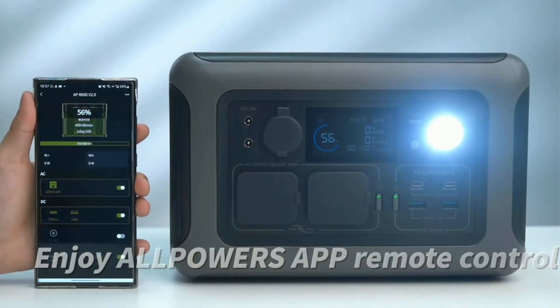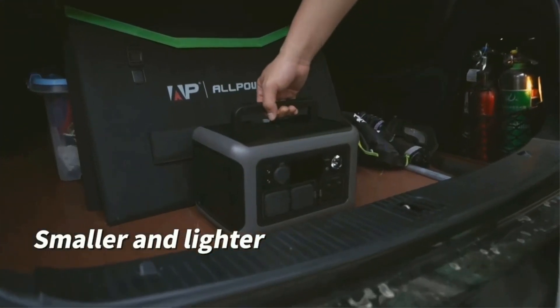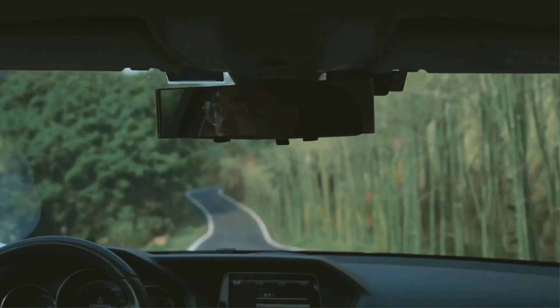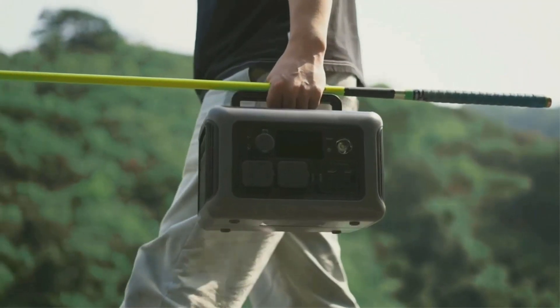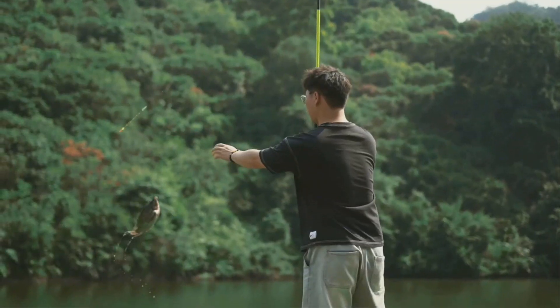The Allpowers R600 is equipped with an uninterruptible power supply (UPS) function. When the wall outlet is interrupted, the UPS will supply 110 volts AC power to the load in less than 10 milliseconds, which is faster, safer, and more intelligent than the UPS of ordinary power stations.